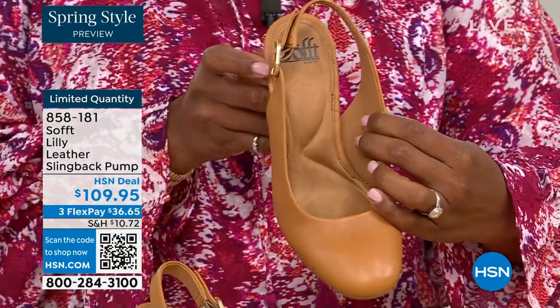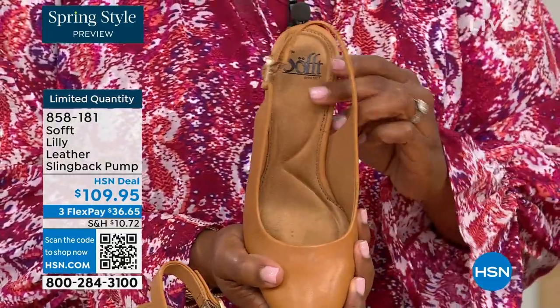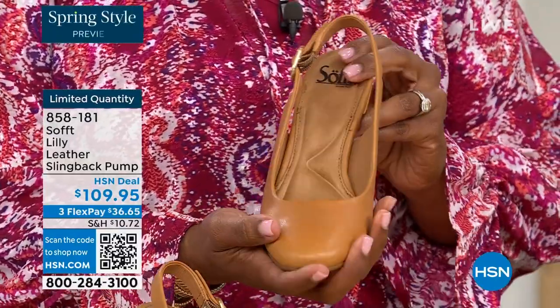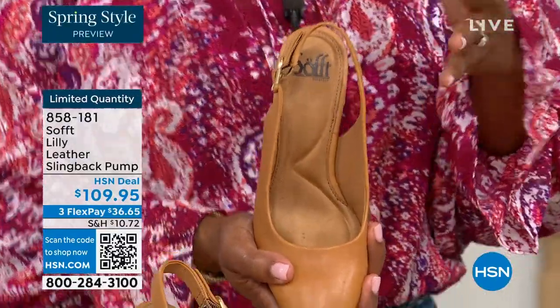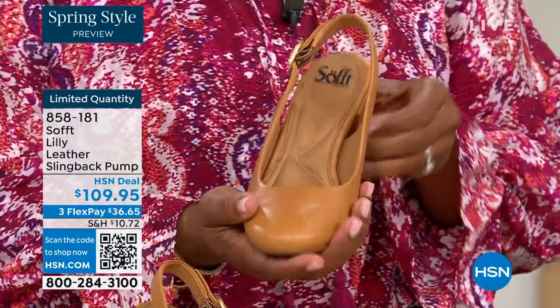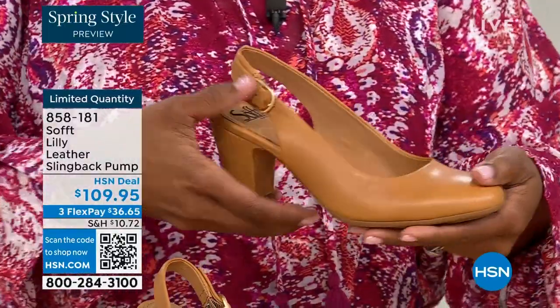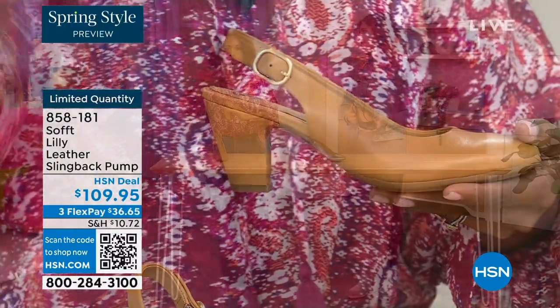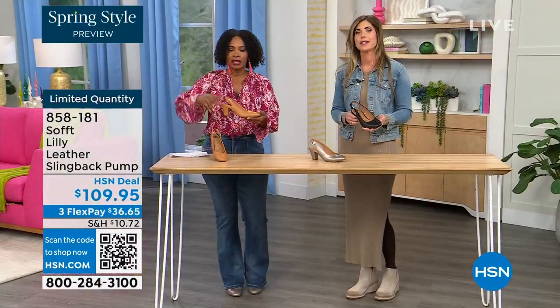If my feet aren't happy, no one's happy — and you can see it a mile away. I say when a woman's feet hurt, you can see it because you walk differently and your posture is horrible. I worked in corporate America for a lot of years with a lot of walking around the building.